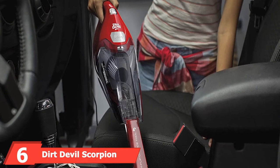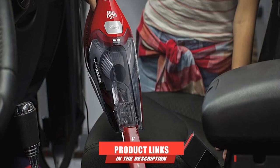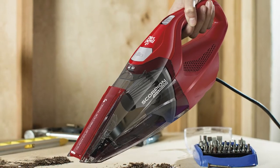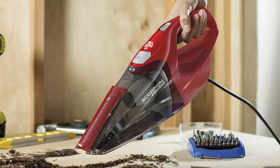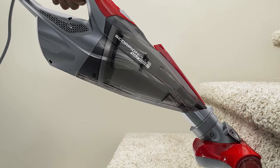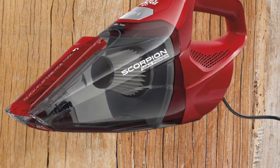The number 6 position is dominated by the Dirt Devil Scorpion Quick Flip Corded Handheld Vacuum. Dirt Devil is likely a brand you've heard of, and its Scorpion Quick Flip Bagless Handheld Vacuum is a great choice for cleaning a car. Finished in Dirt Devil Signature Red, it features an integrated quick flip crevice tool that makes cleaning tight spaces a breeze. Attached to the vacuum is a 16-foot power cord. Included are a 2.5-foot hose, a dusting brush, sliding brush, and upholstery tool.